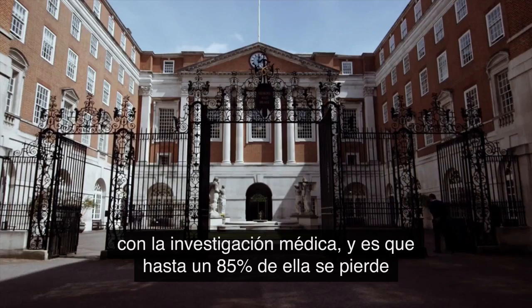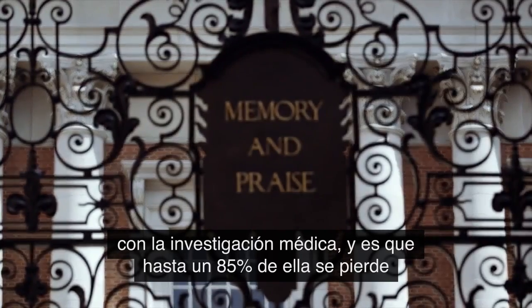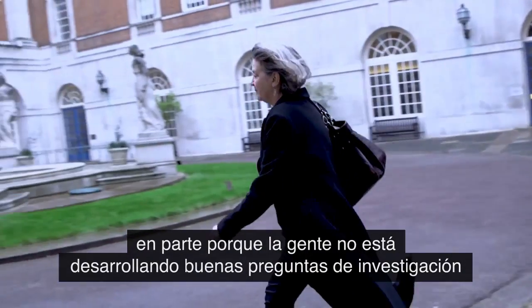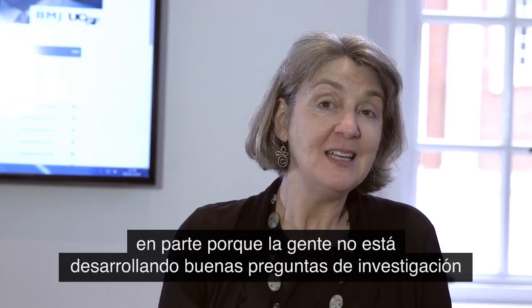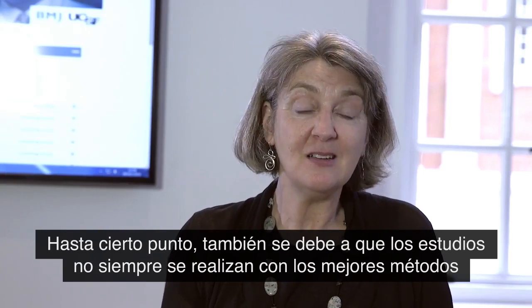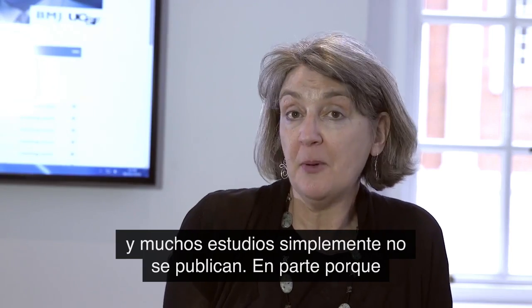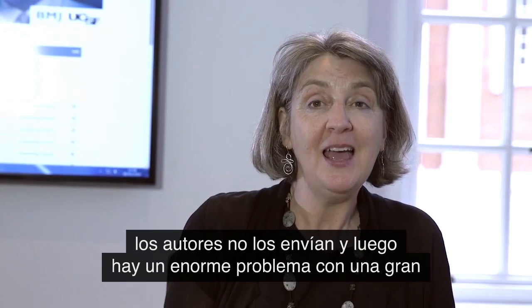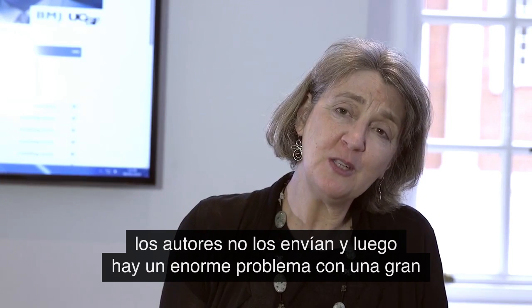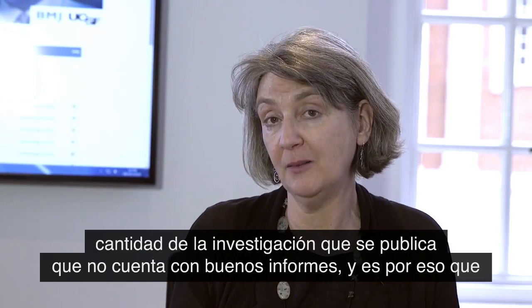We know there's a problem with health research, and that's that up to 85% of it is going to waste. That's partly because people aren't developing good research questions. To some extent it's because the studies aren't always done with the best methods. Then a lot of studies just don't get published at all, partly because authors just don't submit them. And there's a big problem too with an awful lot of research that gets published not being reported very well.